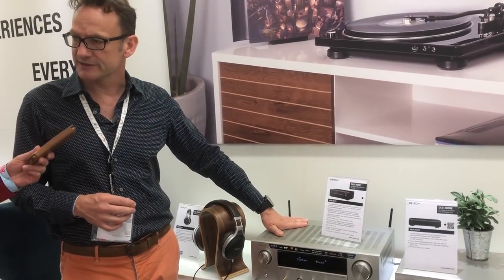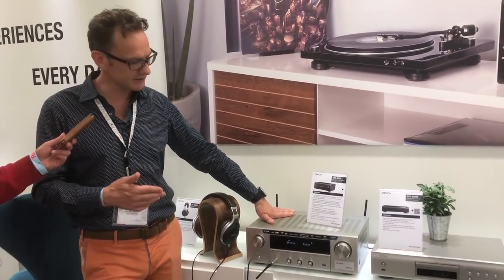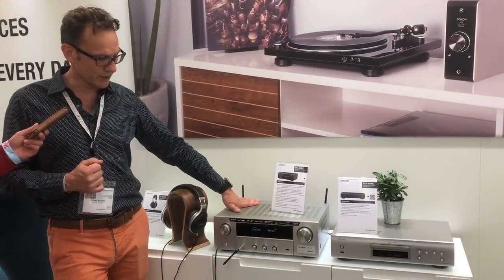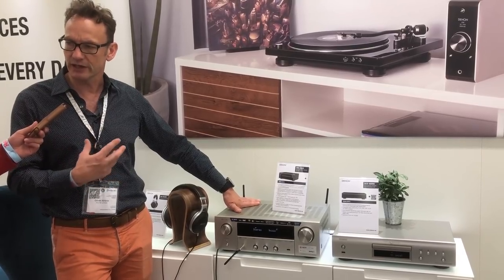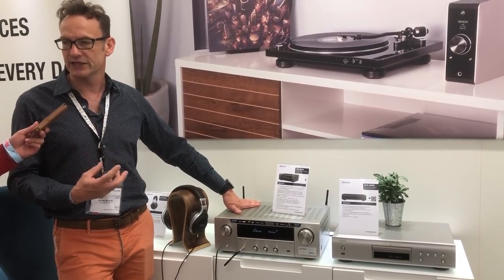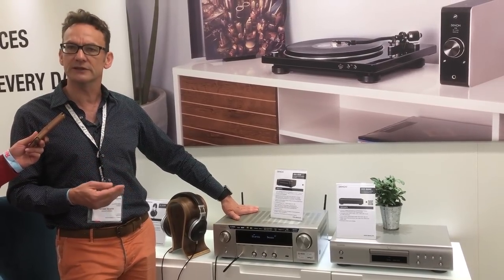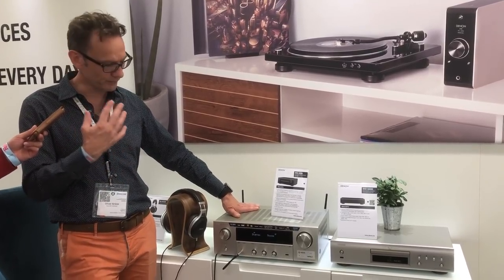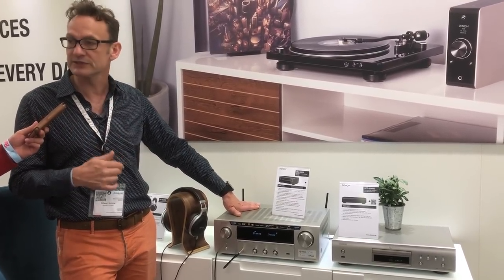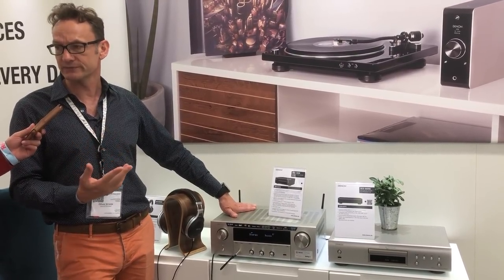So it's the DR800, it's a stereo receiver with network capabilities. That's the first product which has two-channel amplification in our hi-fi line-up already integrating the HEOS network platform. So we can stream all the online content from Spotify, Tidal, Amazon Prime and so on. And you can also have your ecosystem having wireless multi-room.